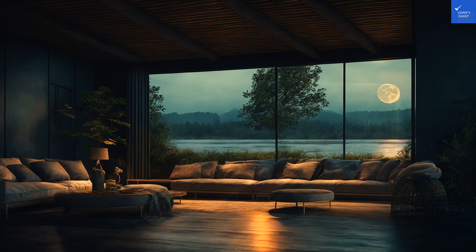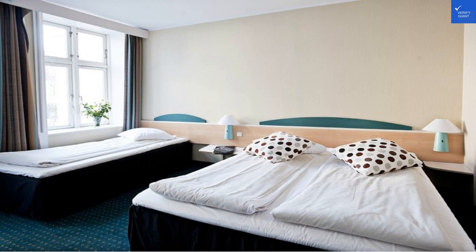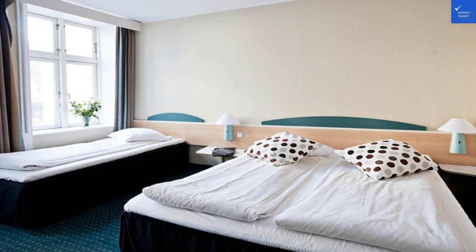Welcome back to VerifyGiant, your go-to source for helping you shop online safely. Today, we're diving into the Good Morning City Copenhagen Star, a hotel that promises a cozy stay but leaves some guests raising eyebrows.